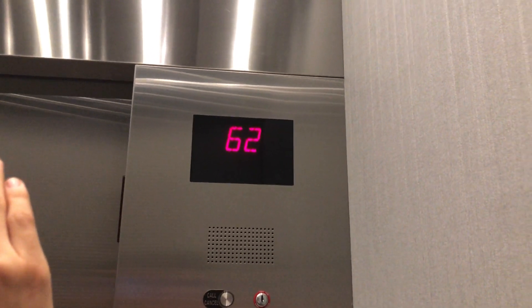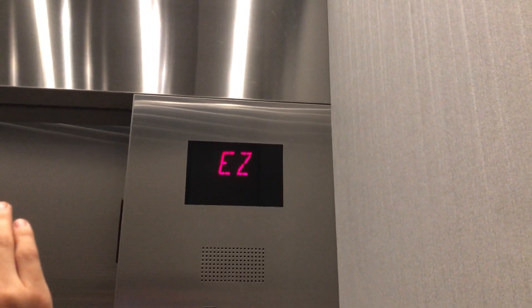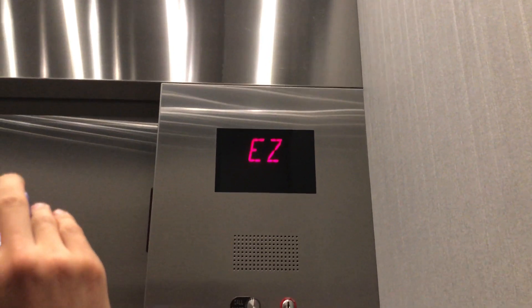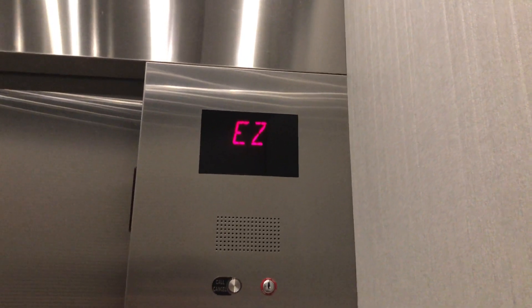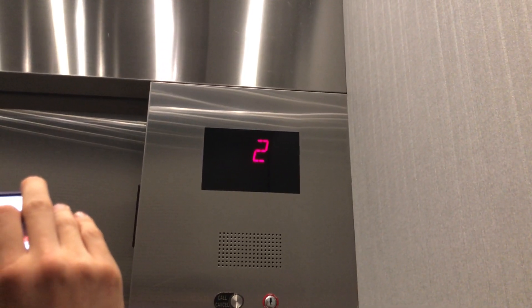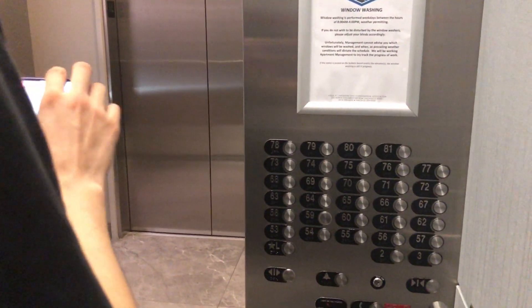We're getting a full ride. Watch, we stop at two. We made it all the way up to 81 — nice full ride.